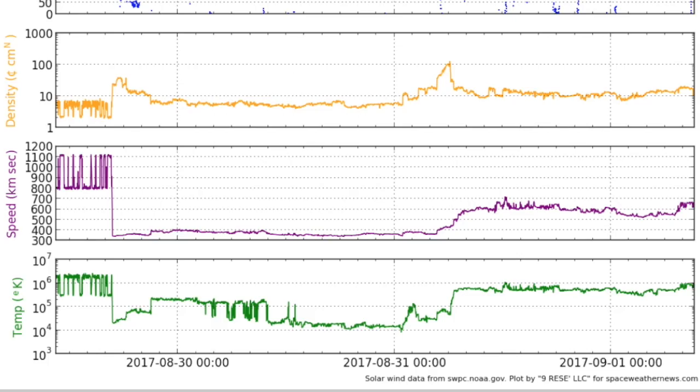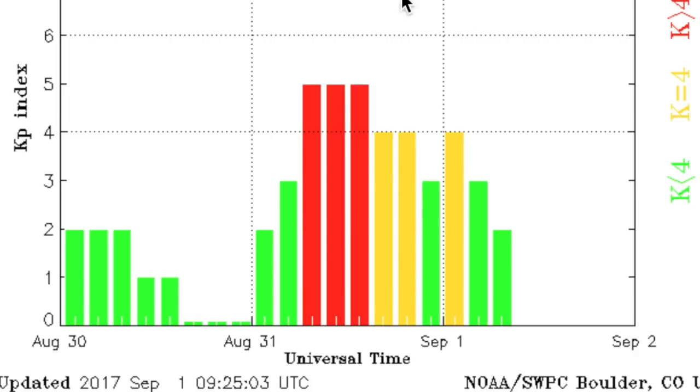The left side of this chart shows erroneous cosmic ray readings — we know because the satellite has had those problems since day one and the world didn't end when the readings appeared. To the right is the coronal hole stream impact and the geomagnetic storm it produced on the KP charts. Wouldn't be too shocked to see a short reverberation today.